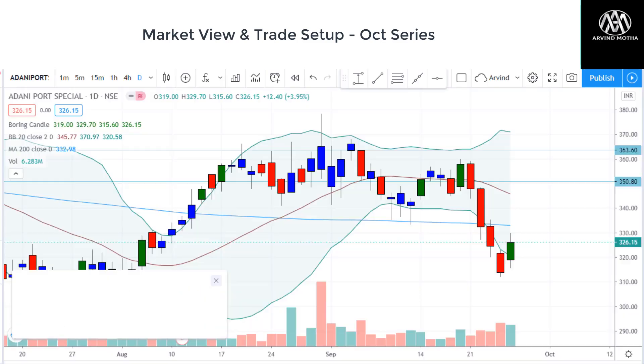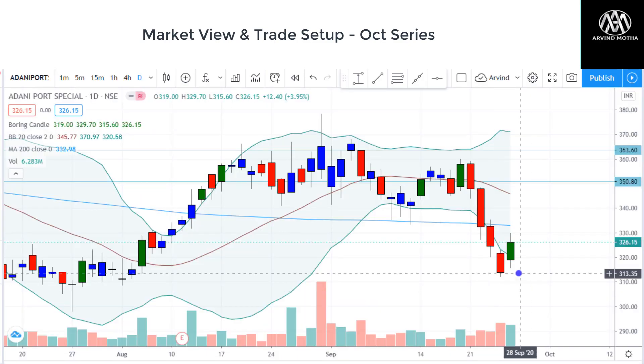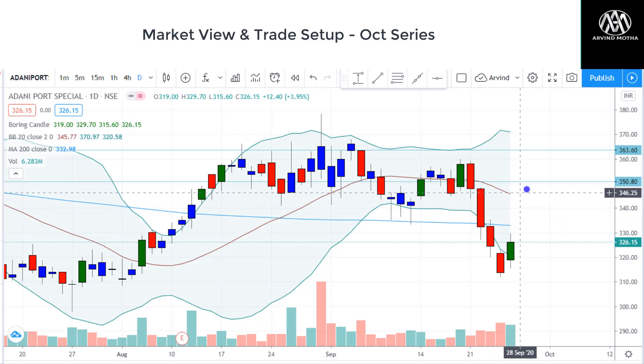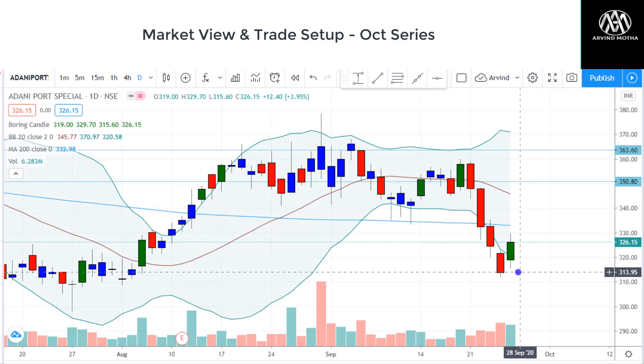Another stock is Adani Ports — you can see Adani Ports has taken very good support around 313 zones and formed a very good trend reversal pattern here. It may find some resistance around the 200-day moving average at 334. But if it closes above and sustains, I think there can be more rally expected towards 348-350 zones in Adani Ports. So it's a good trade to go long — a stop around 314 should be fine.